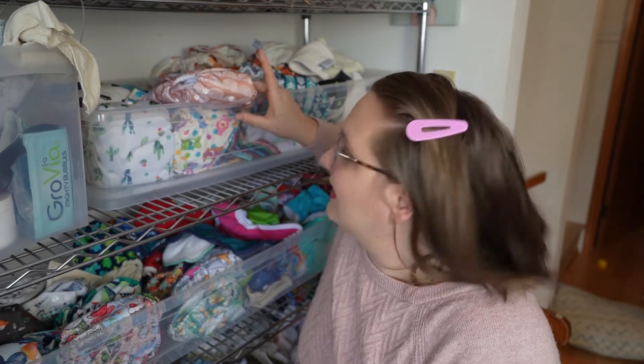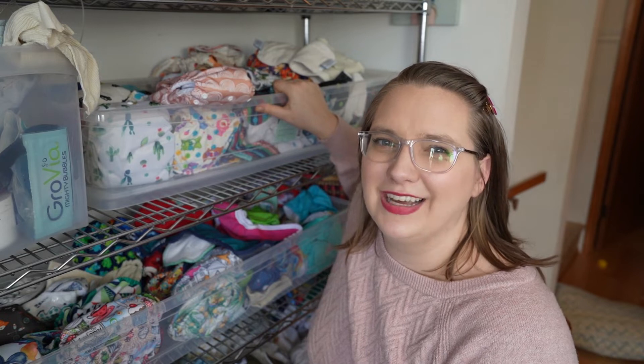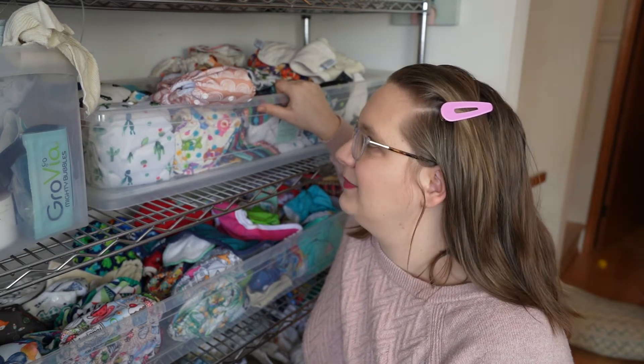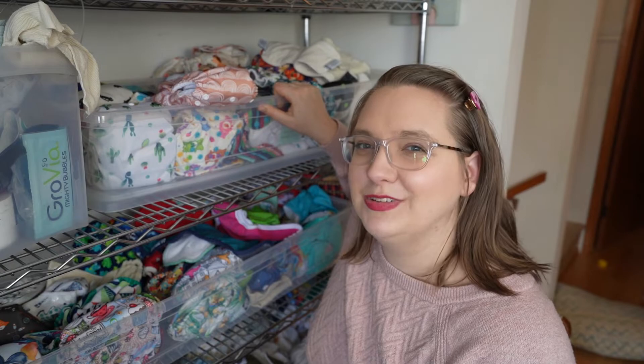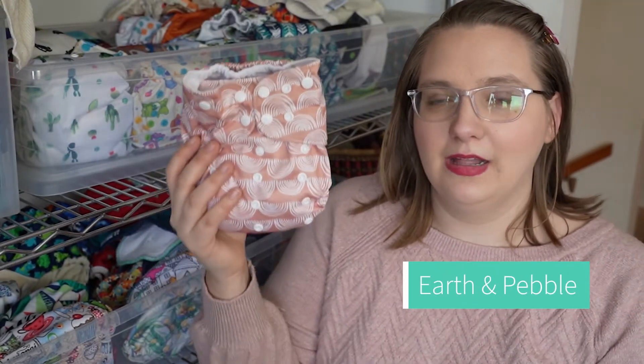Welcome back to the Cloth Diaper Podcast. Today I am rummaging in my pockets bin because it's been a while since we've had some reviews on pockets. Sometimes pocket diapers can feel a little bit mundane to talk about because they're kind of all the same, but they're also not. The pocket I'm going to pull out today is the Earth and Pebble pocket diaper.